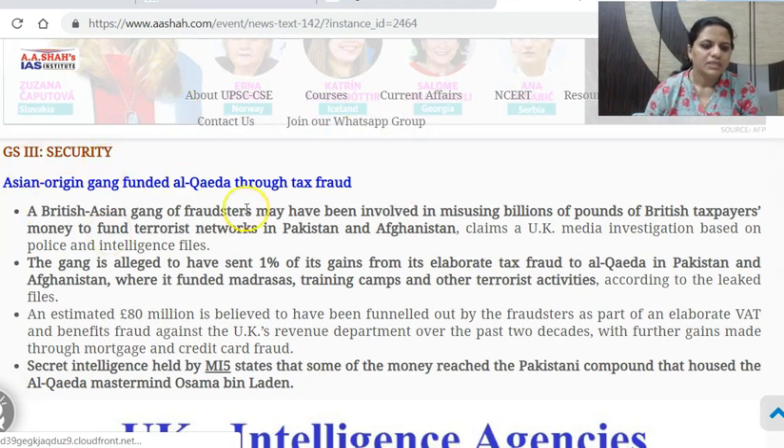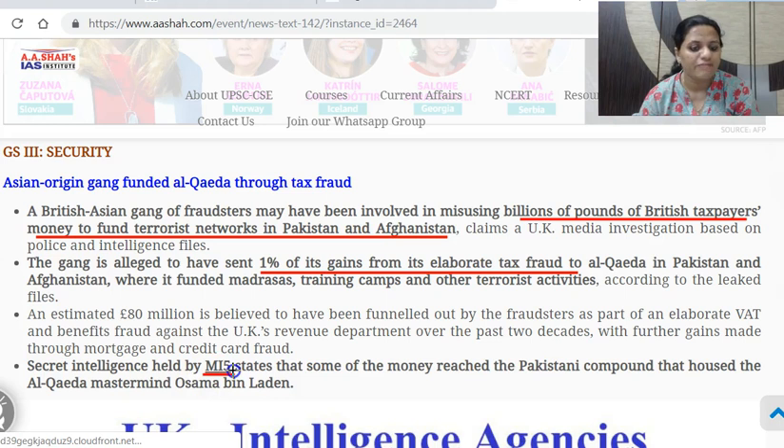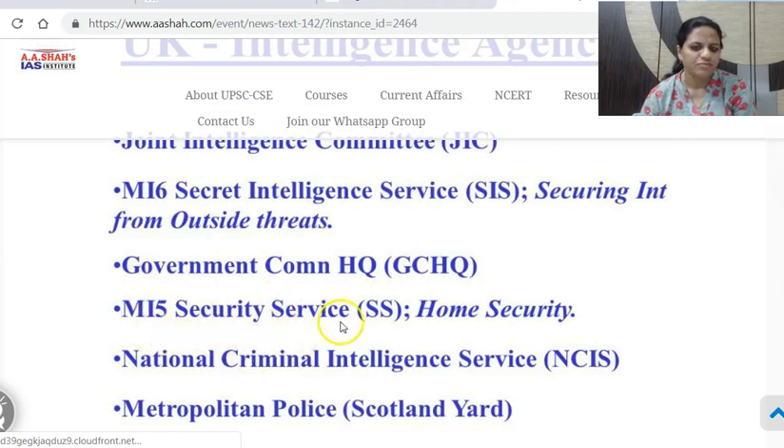Next: Asian-origin gang funded Al-Qaeda through tax fraud. A British Asian gang of fraudsters may have been involved in misusing billions of pounds of British taxpayers' money to fund terrorist networks in Pakistan and Afghanistan. They sent 1% of their gains from this elaborate tax fraud to Al-Qaeda in Pakistan and Afghanistan, where madrasas, training camps and other terrorist activities were funded. Around £80 million is supposed to have been funneled to terror groups. This is information held as secret intelligence by MI5 of UK; there is also the secret intelligence service MI6 for intelligence from outside threats.